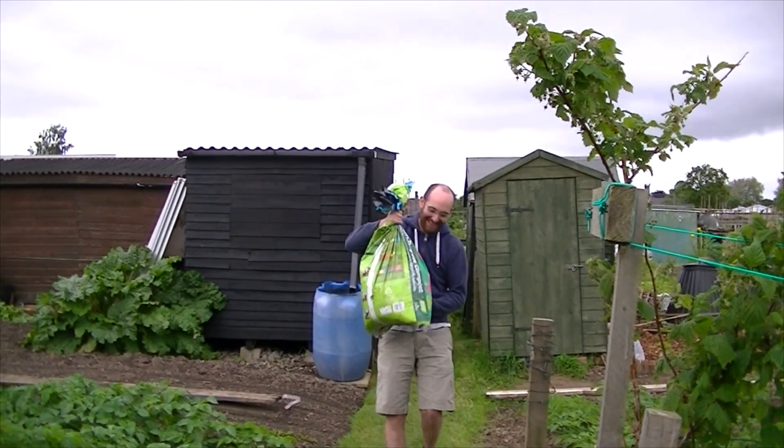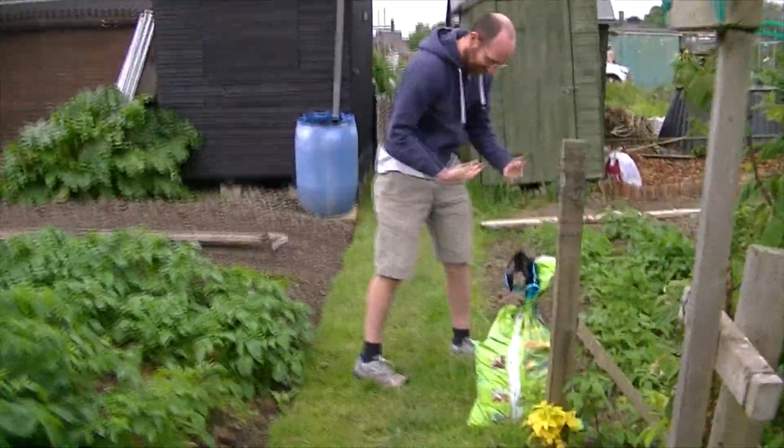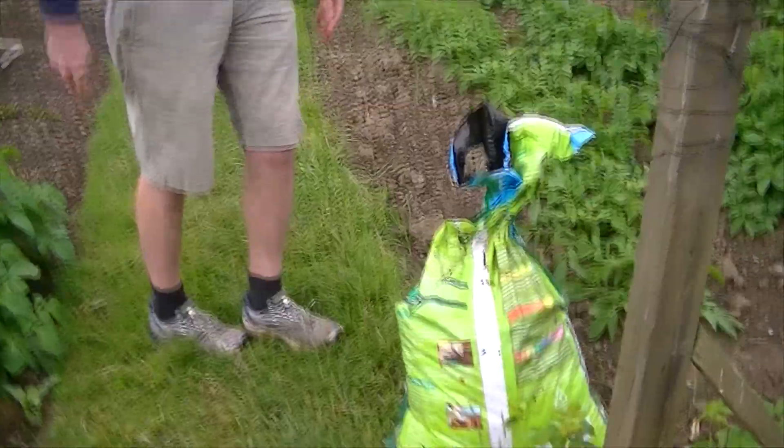I got poo! Well, we got some compost — it's just pure horse poo, isn't it? From mum's house.